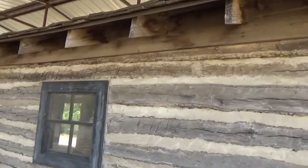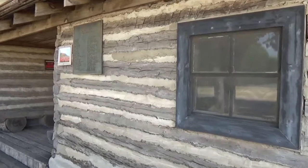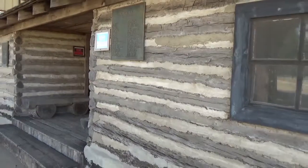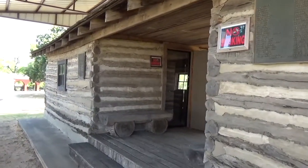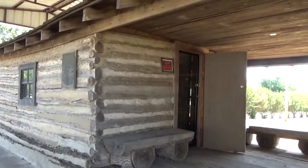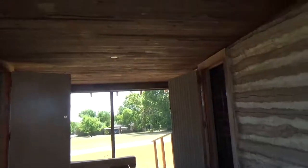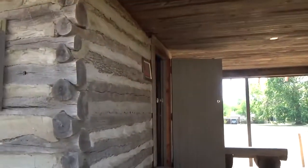Yesterday I came by and the museum was closed, but a lady was nice enough to let me know it was open today. It's open Tuesday through Saturday. This cabin here is one of two that I'll show you.